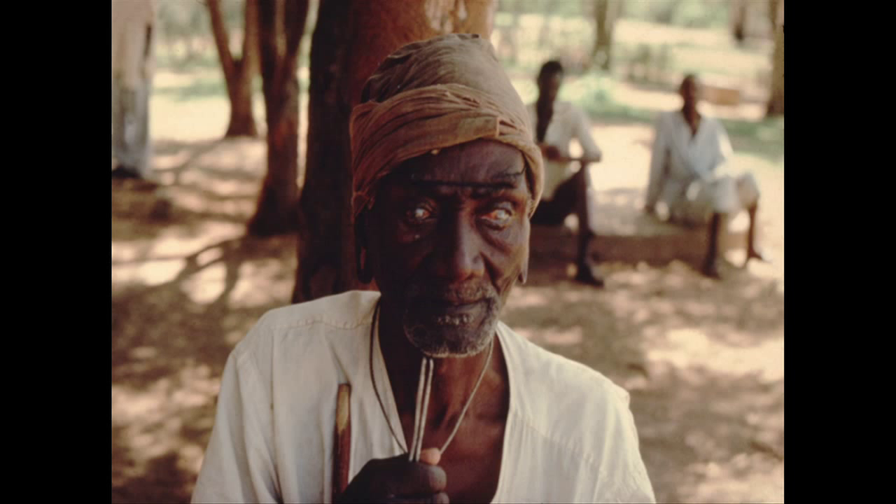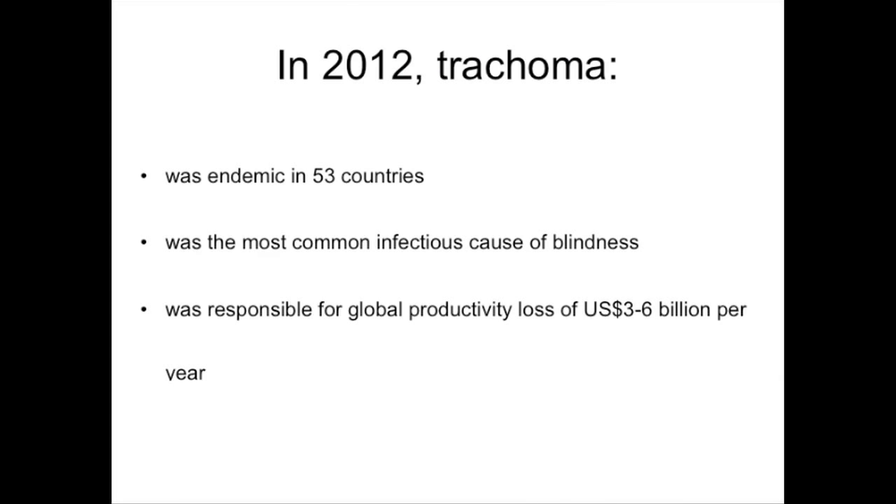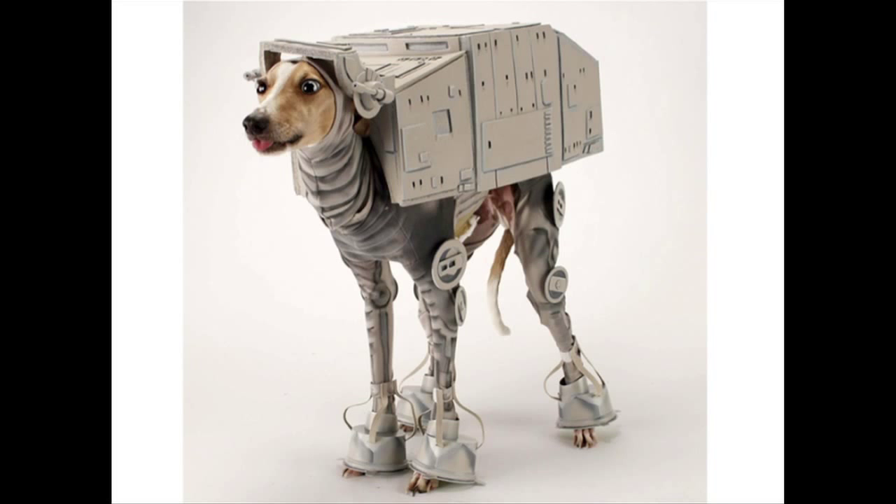He has a staff leaning against his chest so someone can help him get around the village. Not only is he economically impaired and disadvantaged, but he has a young relative who is forced to stay out of school in order to help him with his mobility.